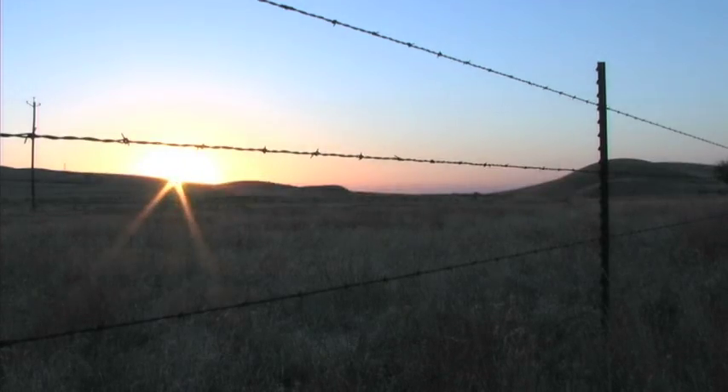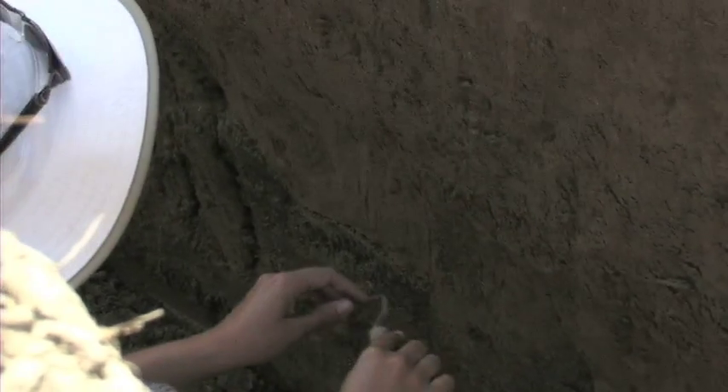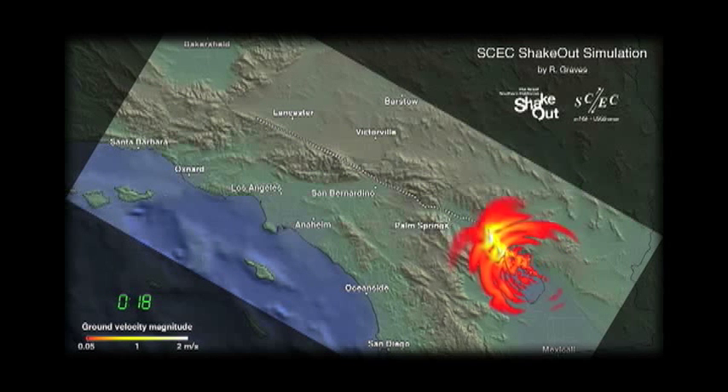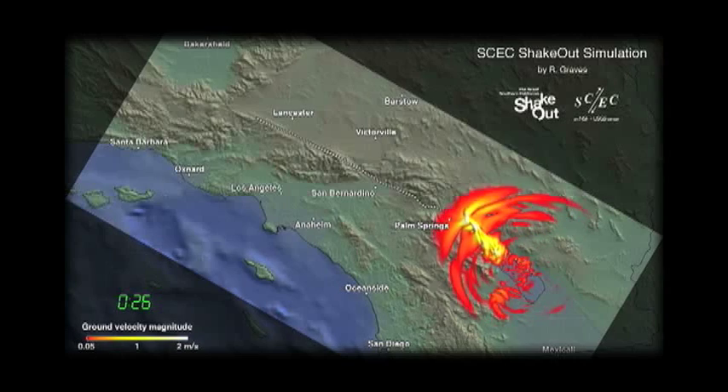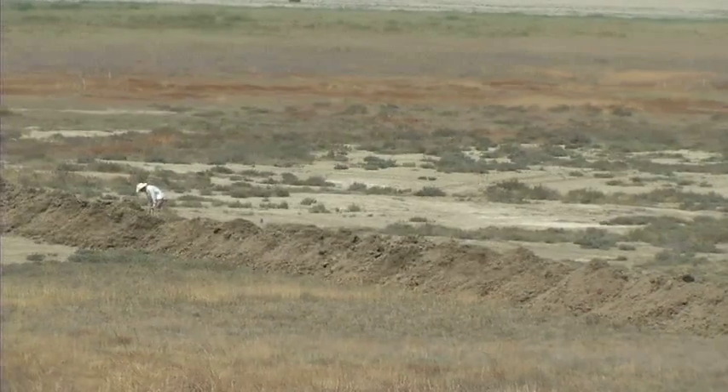In order to better understand the Earth we live on, geologists and other scientists study the Earth's surface and how it changes. Geologic phenomena, such as earthquakes, create a hazard for people and infrastructure. It is important for scientists to understand how faults work so that we can be prepared for such hazards. They do so by studying the effects of earthquakes on the Earth's surface.